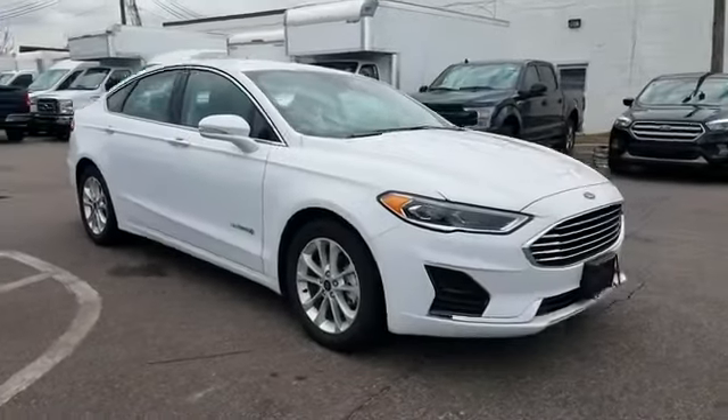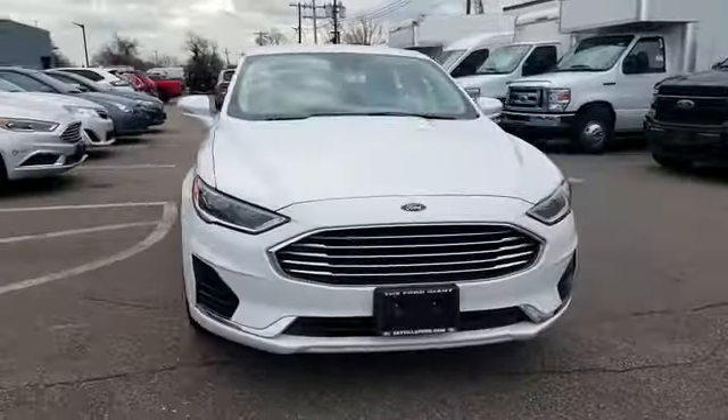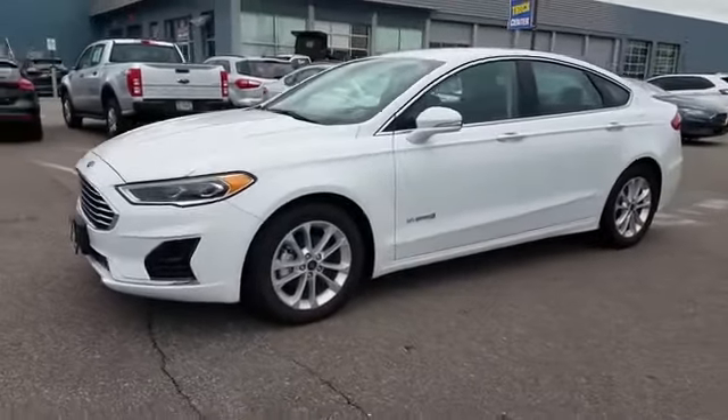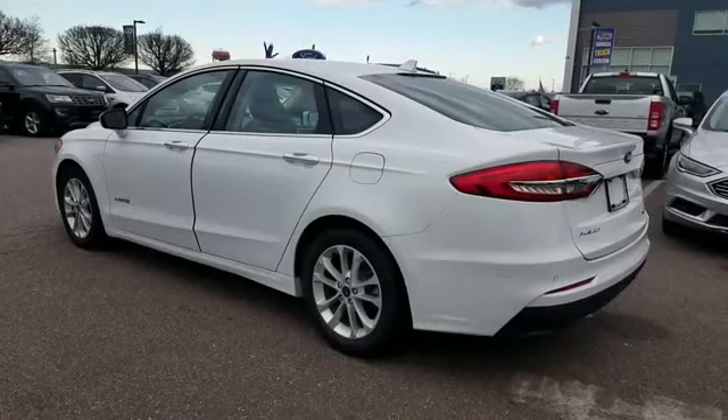2019 Ford Fusion Hybrid with less than 4,000 miles on the odometer. This sedan combines safety and comfort with style and performance.